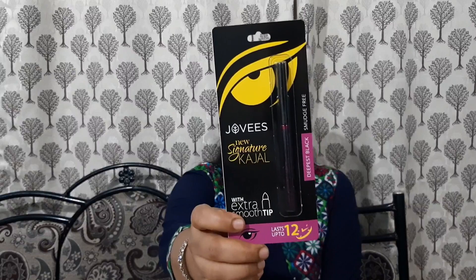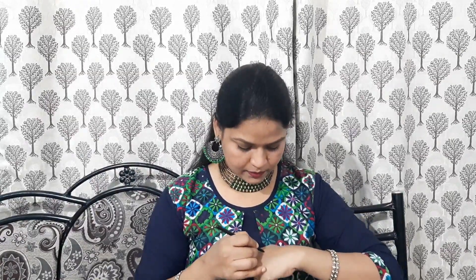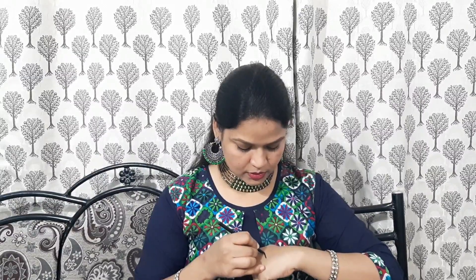We got four products this month. The first product is a kajal from Jovi's — Jovi's Natural New Signature Kajal. It's the deepest black and smudge-free, and it lasts up to 12 hours. The cost is 190 rupees. I'm happy to receive this since kajal is what I use the most. The tip quality is good and the pigmentation is very beautiful, deepest black.